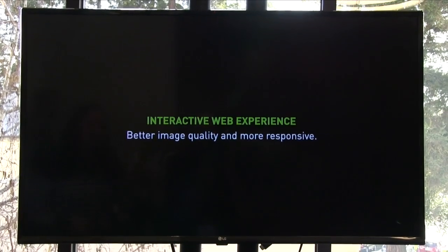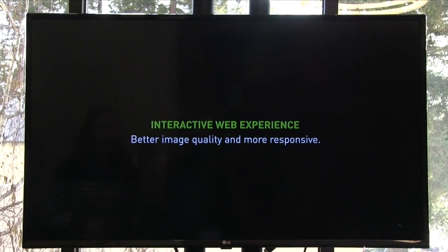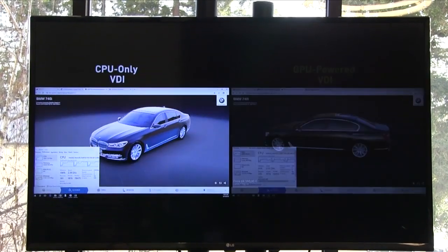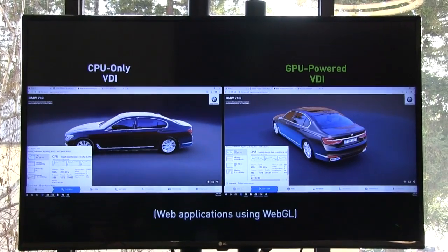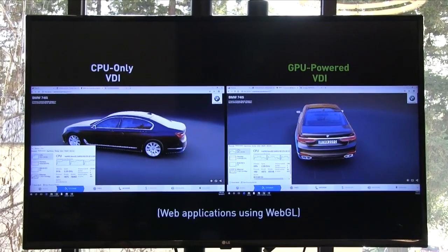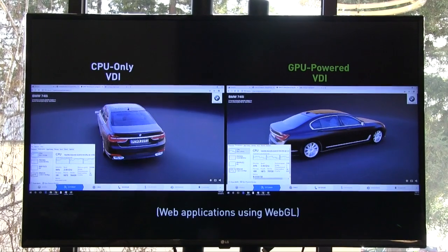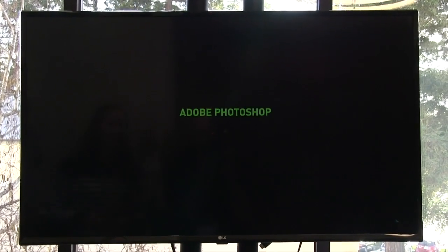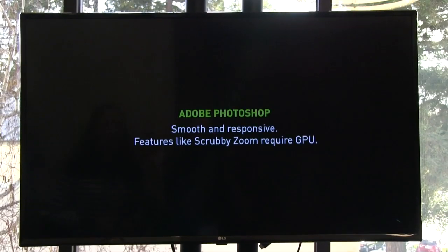This next example likewise showcases WebGL, which is very prevalent in many websites — not just employee intranet sites, but even consumer-facing company websites. This example uses BMW's website. On the CPU-only virtual desktop, a lot of pixelation occurs, whereas on the GPU-accelerated virtual desktop it's a smooth rotation — no jagged edges, and you can see the shadows and lighting much better.